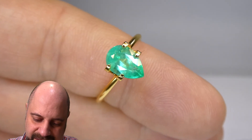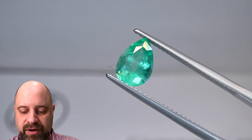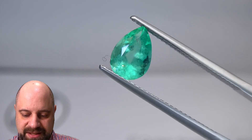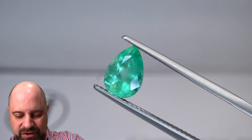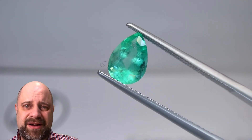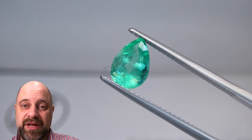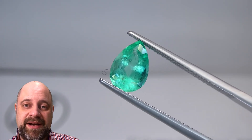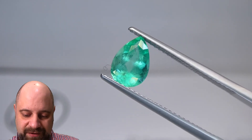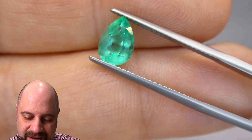Absolutely stunning — look at that beautiful piece. I've taken the gem out of the ring holder and put it into a pair of tweezers so you can get one last look. You can see how clean it is, how bright it is. What's amazing about making jewelry with colored stones — especially engagement jewelry — is that it says something about you. It says you're willing to stand apart, to be different. And this gem definitely says that. Look at that — what a beauty.